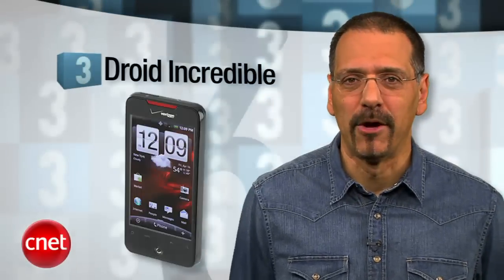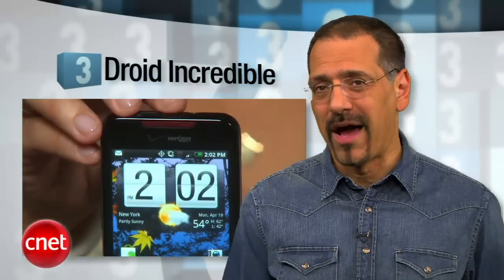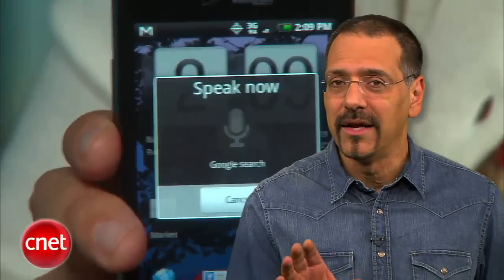Number 3, the Droid Incredible. A ballsy name, but luckily for Verizon they don't end up looking stupid, because the Incredible is — and you believe it. It's got a CNET editor's choice, so we're with you on this one. It has the Sense UI laid over Android 2.1, fast processor, and Verizon's network is a big draw. 8-megapixel camera, 3.7-inch screen — just right to keep things pocketable. But this guy's Verizon, so no voice and data at the same time. You don't seem to care.